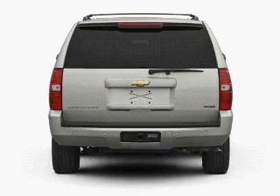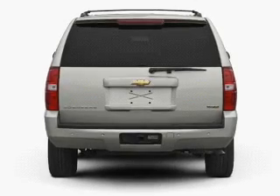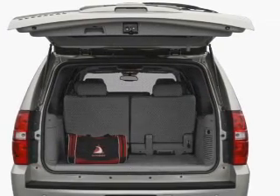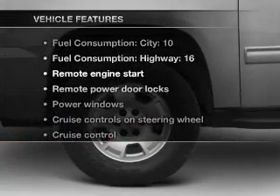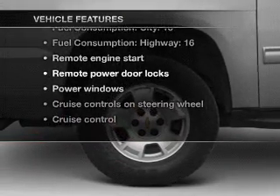Treat yourself to a premium sound system. Brake safely with the anti-lock braking system, and memory settings are one of many features. With these notable features, you won't want to miss out on the opportunity to own this amazing ride.